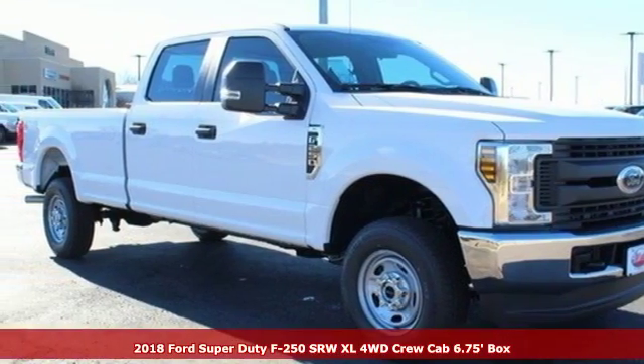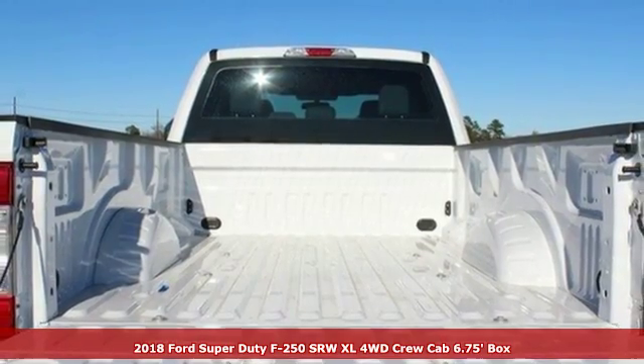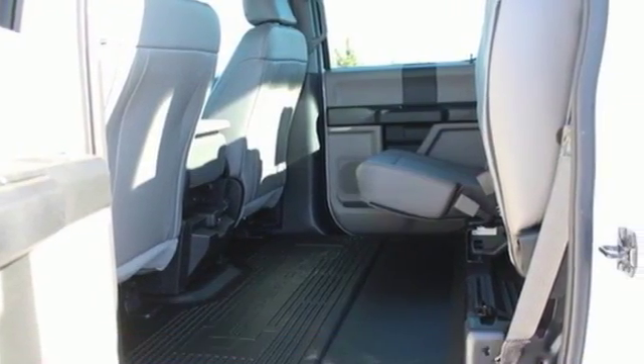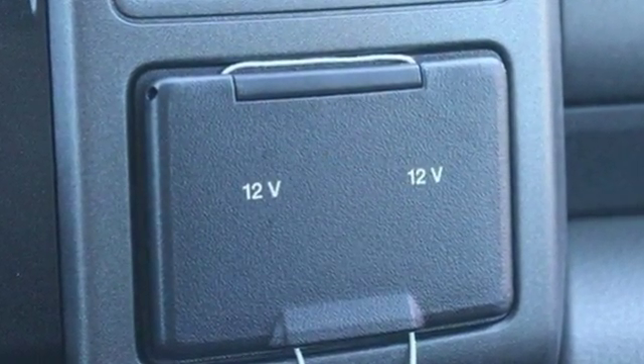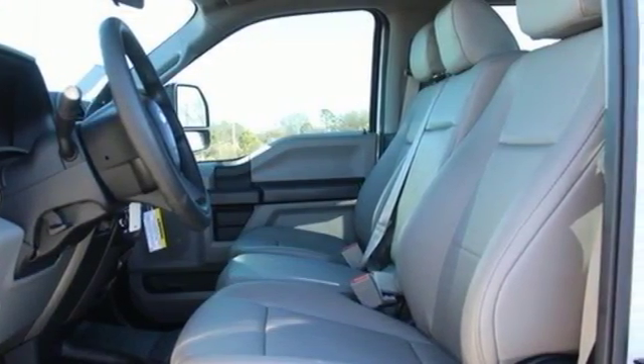It's a 2018 Ford F-250 Super Duty. Where other trucks have to tow the line, this F-250 Super Duty will tow right past it. The high strength military grade aluminum alloy body combined with a fully boxed frame that is 24 times stiffer than previous frames allows you to take on the toughest jobs without flinching.